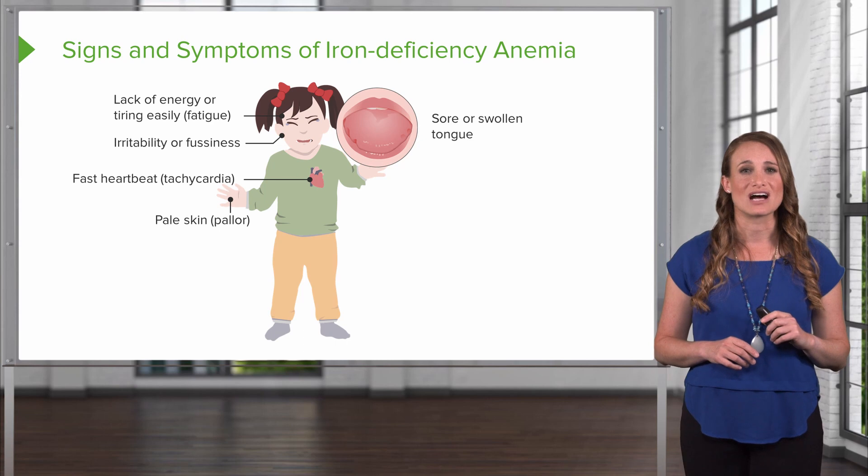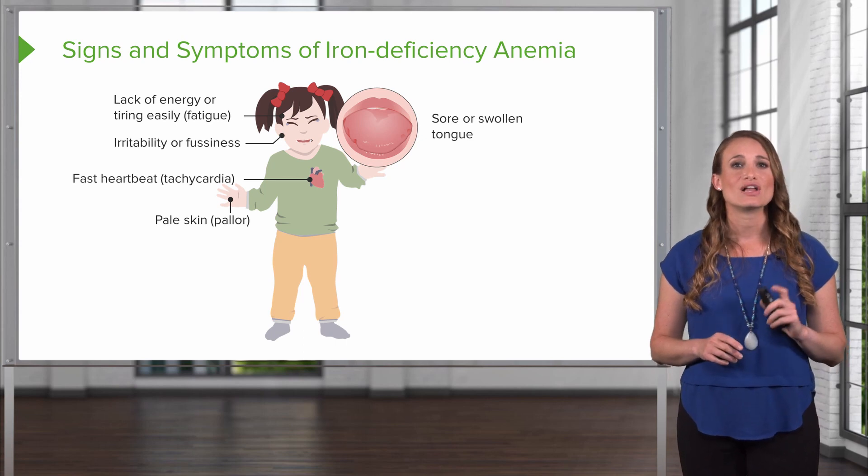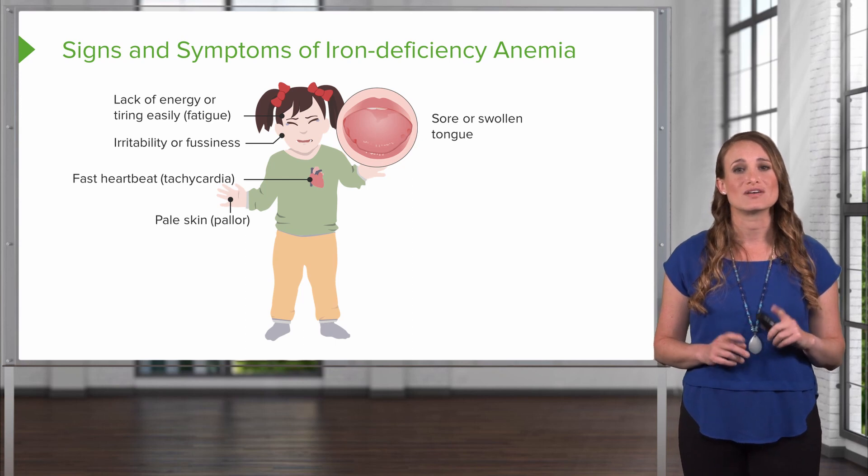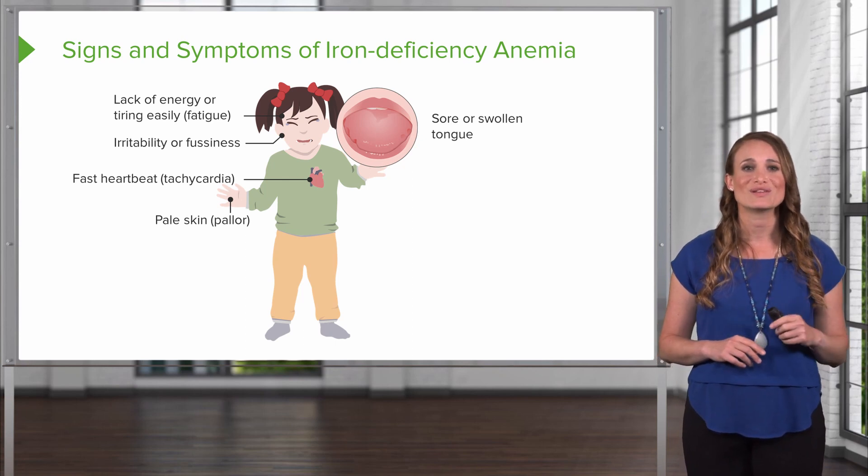A sore or swollen tongue — this is called glossitis. Low levels of iron are going to lead to low levels of myoglobin, which is a substance in the blood that plays a role in muscular health, including the tongue.